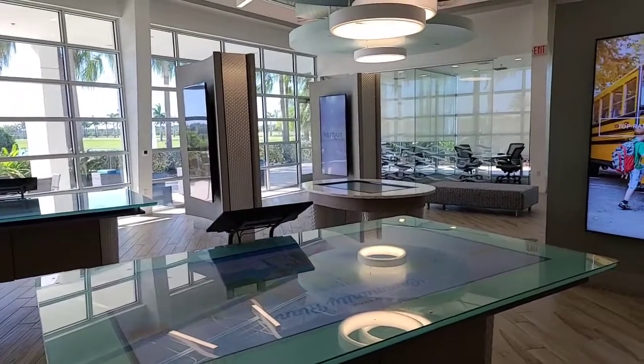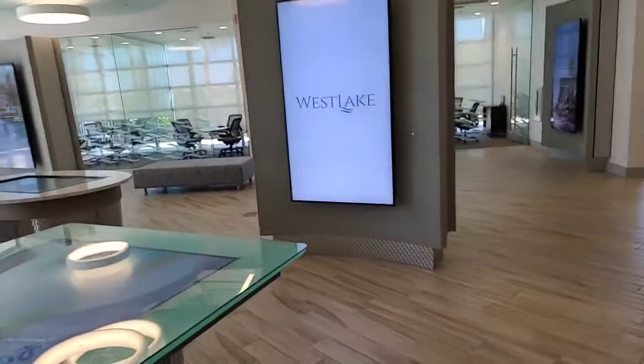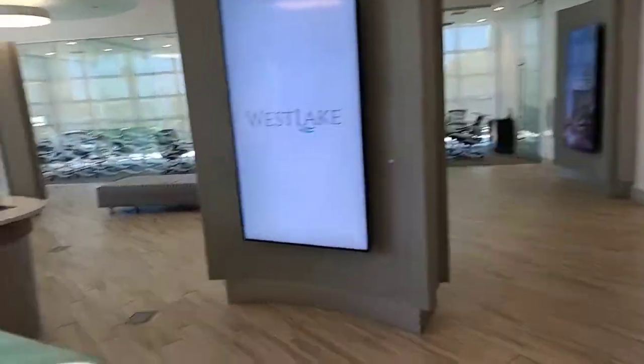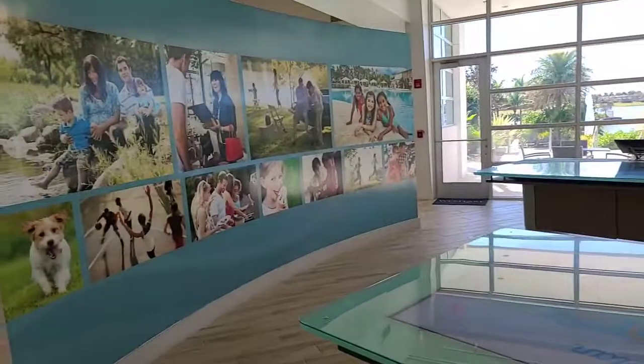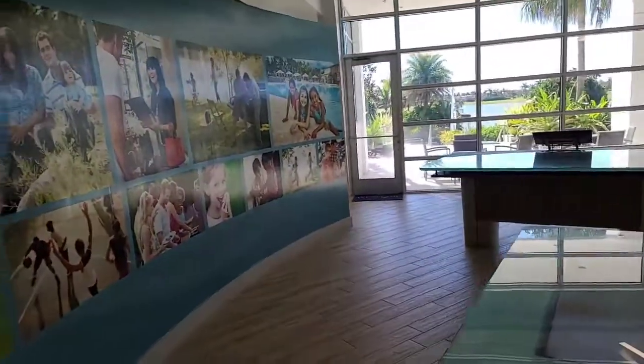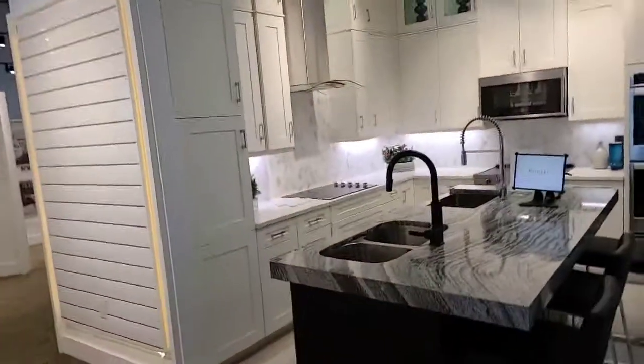Westlake is a brand new community developed mainly by Minta builders. There are other builders who have their homes built at the moment as well besides Minta. This is the Minta sales center and we're going to take you inside and show you what options people can have.